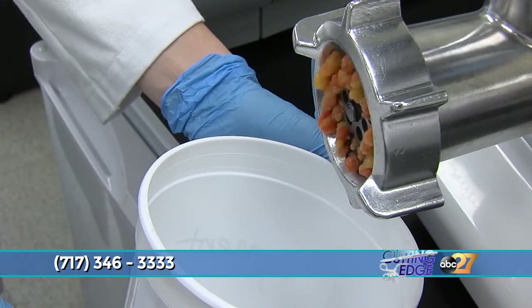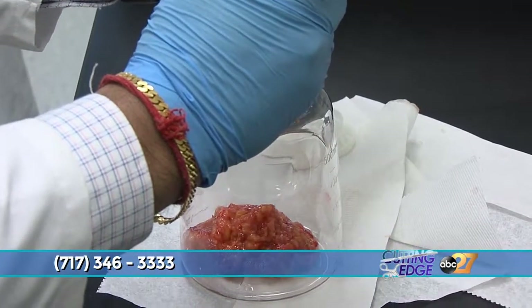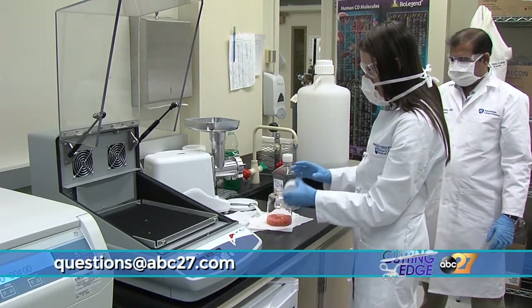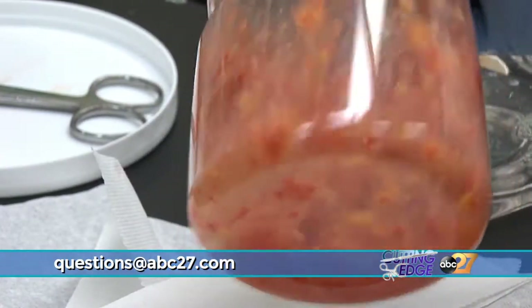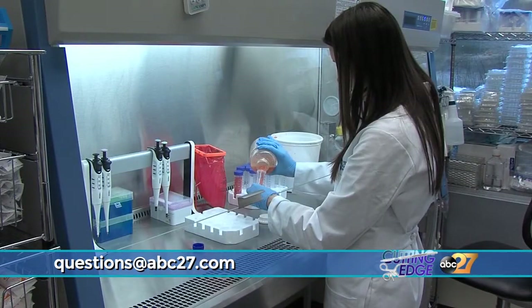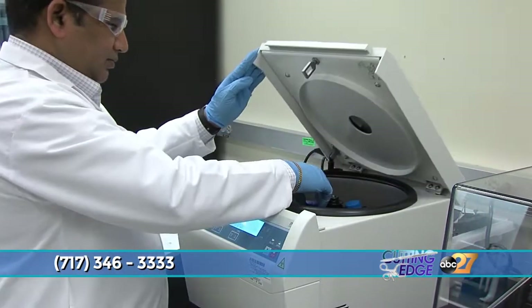As plastic surgeons, our job is to reconstruct all types of defects caused by cancer, congenital defects, or trauma. We're trained in the principle of using extra tissue to restore those defects. Our lab really focuses on using excess tissue as spare parts to retrieve the cells — typically adult stem cells — that we hope to use as bio-ink for the printing process, with the idea of eventually building tissues and organs in the lab for a customized replacement for the patient.